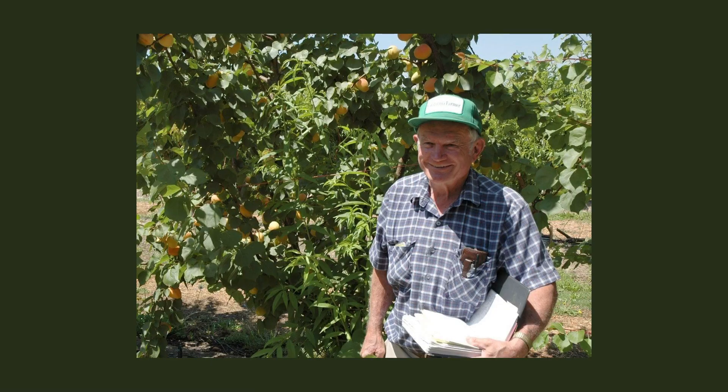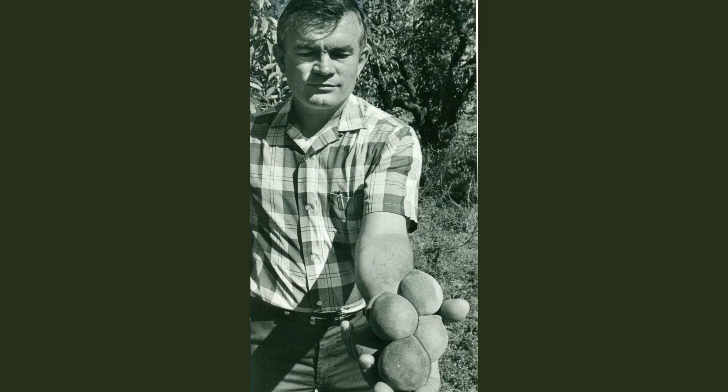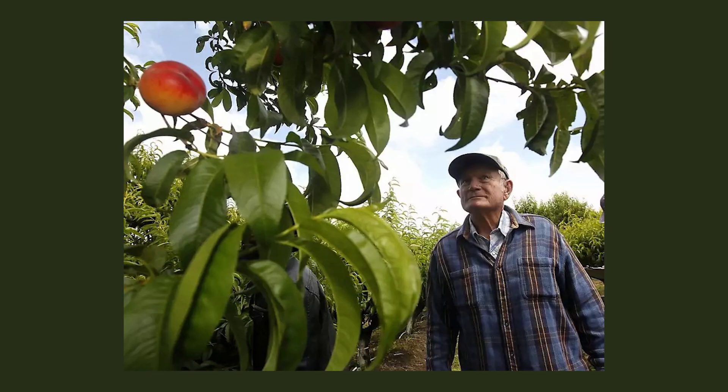We breed fruit trees by hand pollinating and cross pollinating to create different varieties. This started with my grandfather, Floyd Zeger. He started back in the 50s. He started with azaleas and then he got a job breeding nectarines and peaches. That's when he started with his white peaches. And from there we've got plums, apricots, cherries, almonds, peaches, and nectarines.